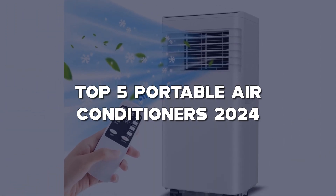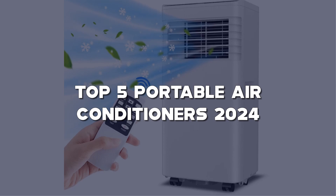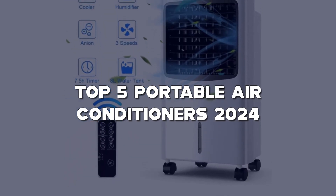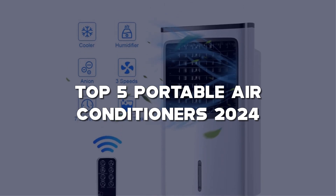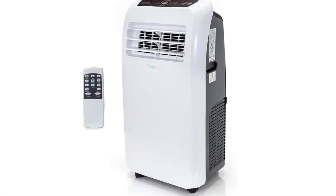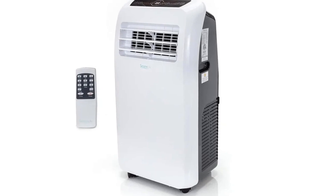Before we dive into these chilling machines, make sure to hit that like button, subscribe, and ring that notification bell, so you're always in the loop on the coolest tech. Links to all the products mentioned are in the description below. Now let's get into it and beat that summer heat together.